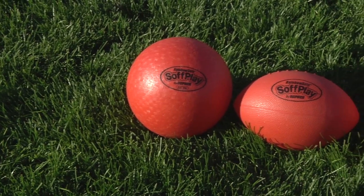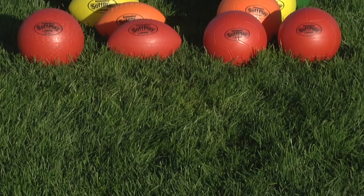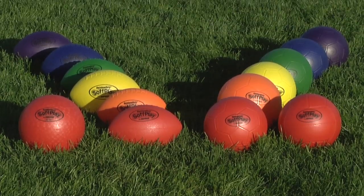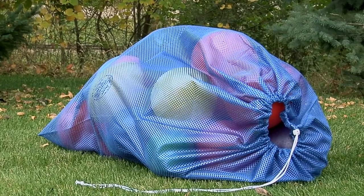Soft play balls are available as general activity balls, footballs, soccer balls, and volleyballs, in red or rainbow sets of six. Or get them all in our 30-ball variety pack, which includes a storage bag to hold them all.